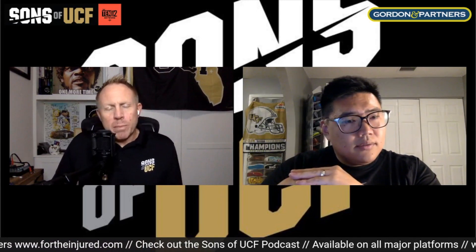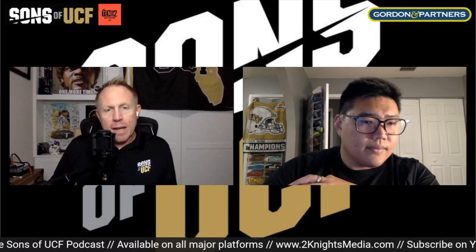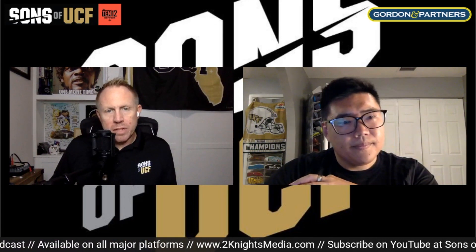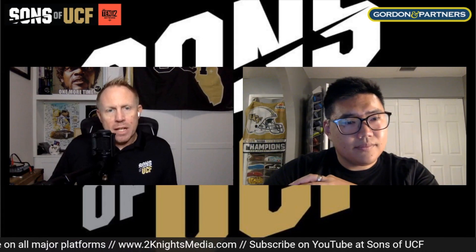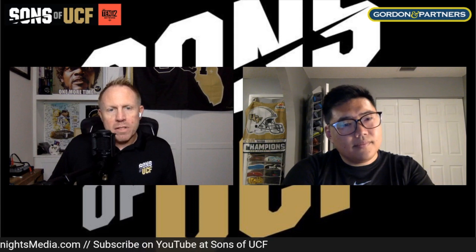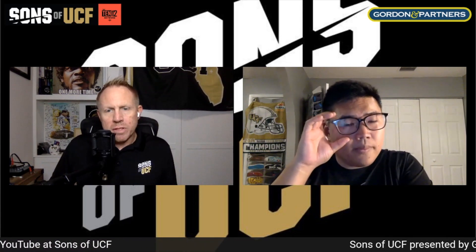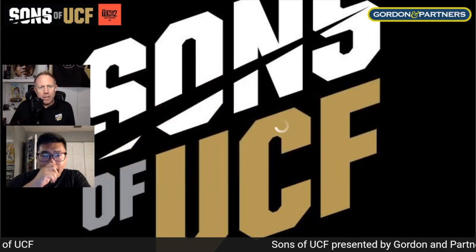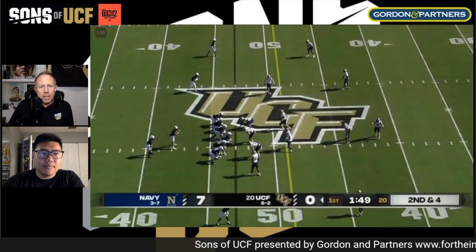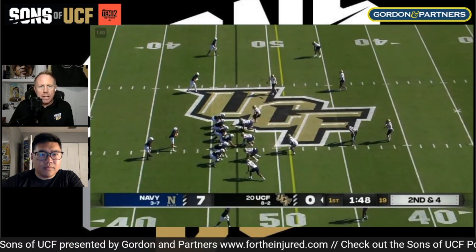This game will be remembered for the halftime quarterback switch — something we haven't seen Gus do outside of injury, like when John Rice suffered one against Cincinnati. The first half featured Plumley, so we'll start the film review breaking down that side of the game. Early in the game, Navy has already driven down for a score — it's 7-0, second and four, around UCF's own 45.